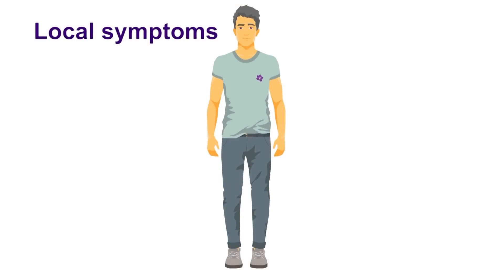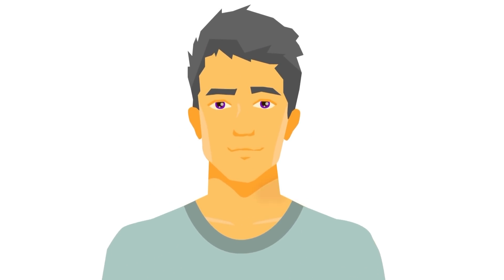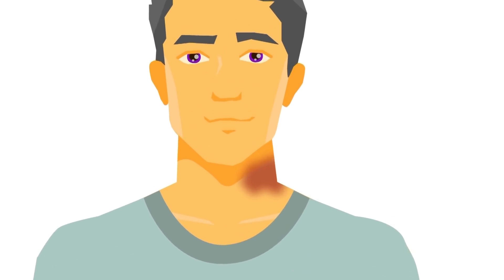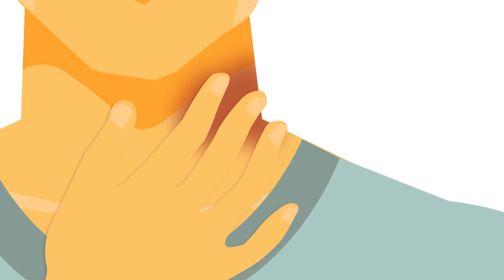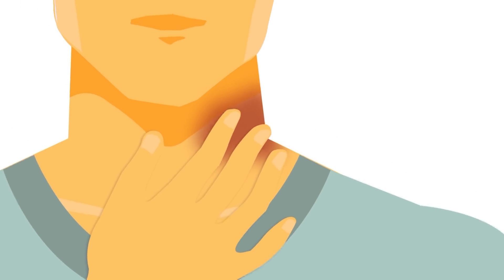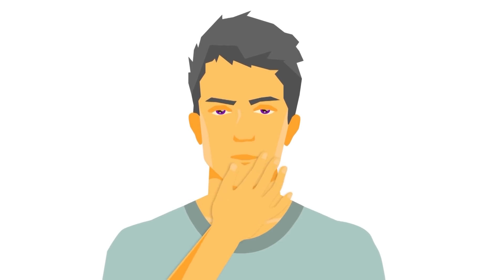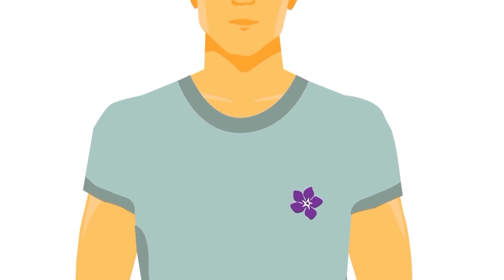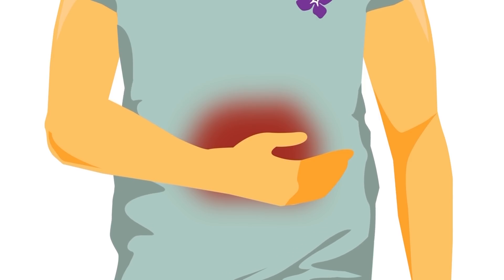We talk about local symptoms — symptoms directly related to the lymphoma being present in a specific part of the body. Sometimes as the lymphoma grows in the neck it can cause pain and discomfort. If lymph nodes are increasing in size in the chest, they can cause shortness of breath, cough, or wheeziness. If lymph nodes are enlarging in the abdomen, patients may experience pain, bleeding from the bowel, diarrhea, constipation, or bloating.